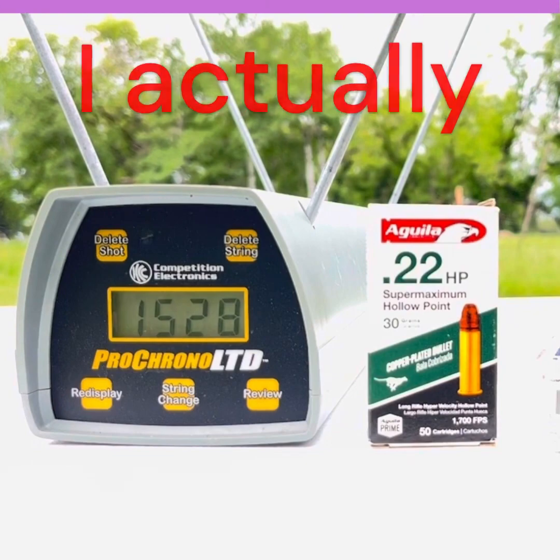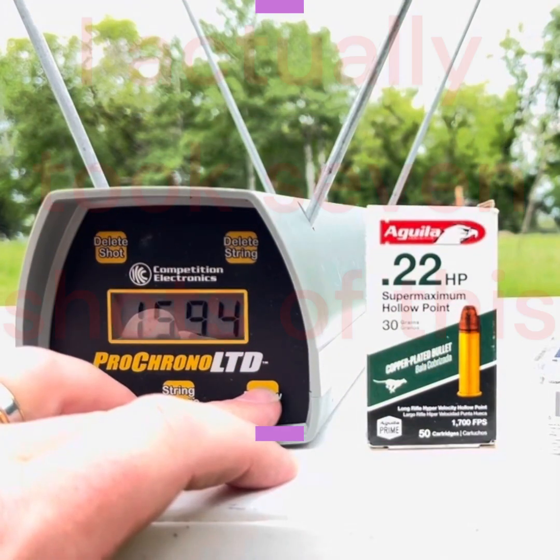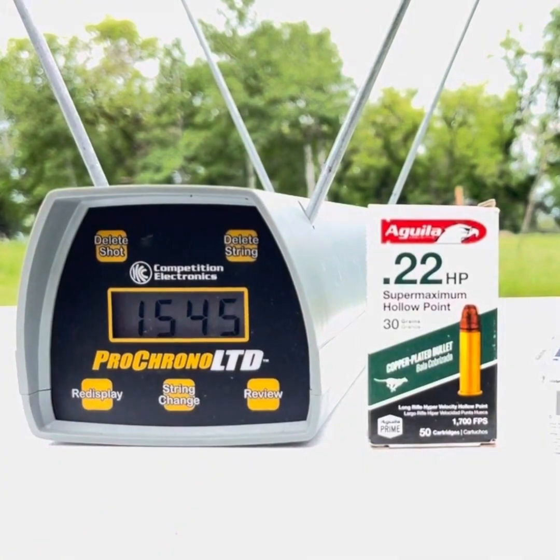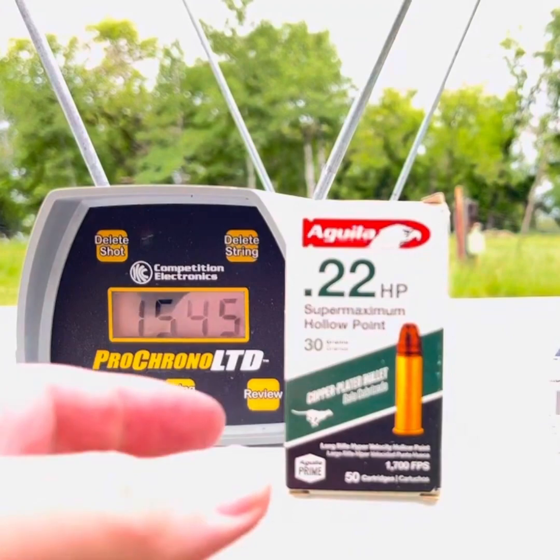1528. Let's review that quickly. High of 1594 feet per second, low of 1516 feet per second — pretty consistent performance overall. Seven shot average for these Aguila Super Maximum 30 grain: 1545 feet per second.